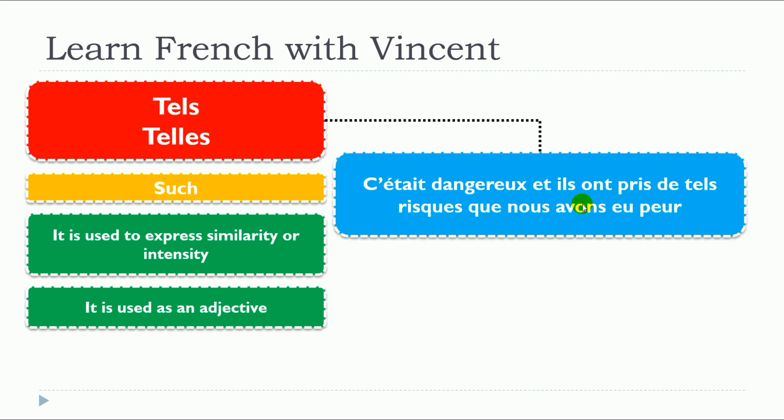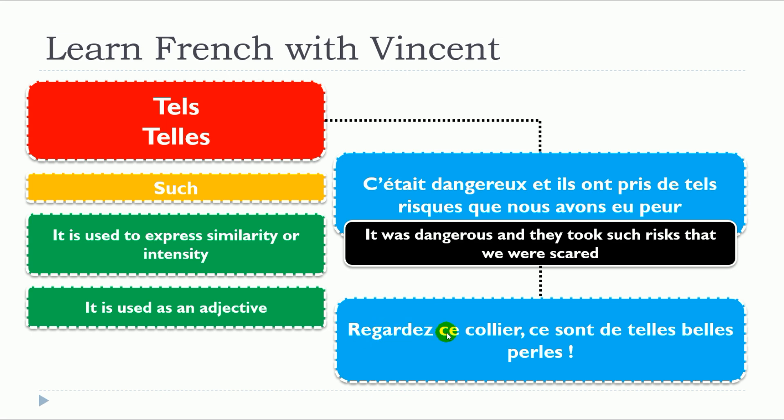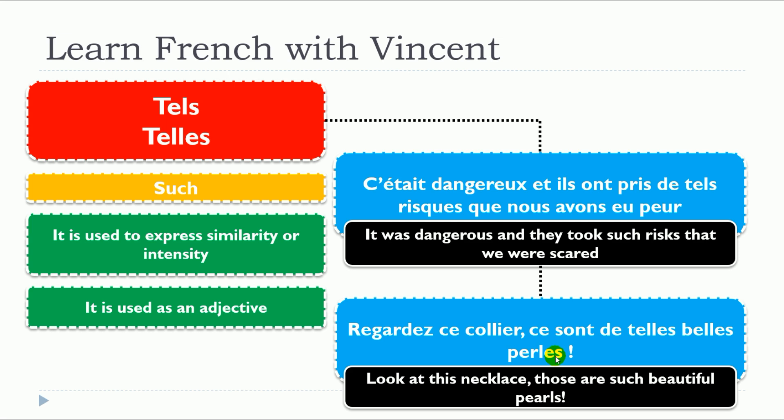Example: 'C'était dangereux et ils ont pris de tels risques que nous avons eu peur.' As you can see, tels is connected to the noun risque, which is a masculine plural noun, so you need the masculine plural form: tels. In another example, tell is connected to the word perle, which is a feminine plural noun — so it becomes telles.